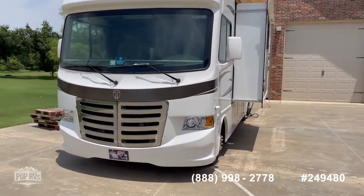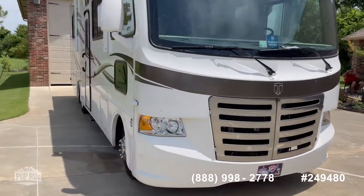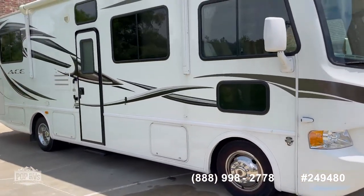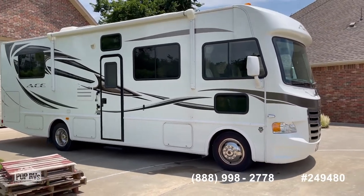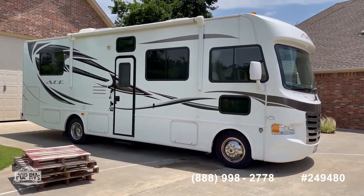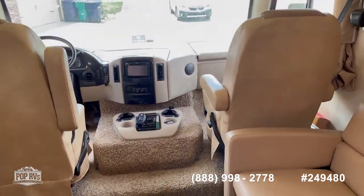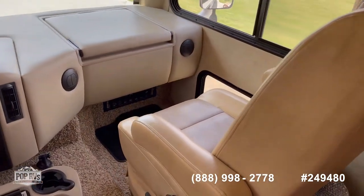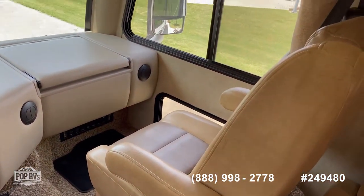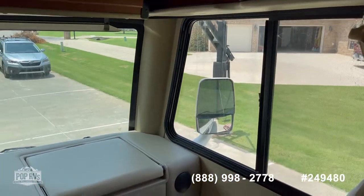If you're looking for a nice low-mile RV, clean and well maintained, come see us here in Oklahoma City at this 2012 ACE 29.1 from Pop RVs. We're on board the 2012 ACE 29.1 — this one has only 11,000 miles on it. It's gonna have a four kilowatt generator.